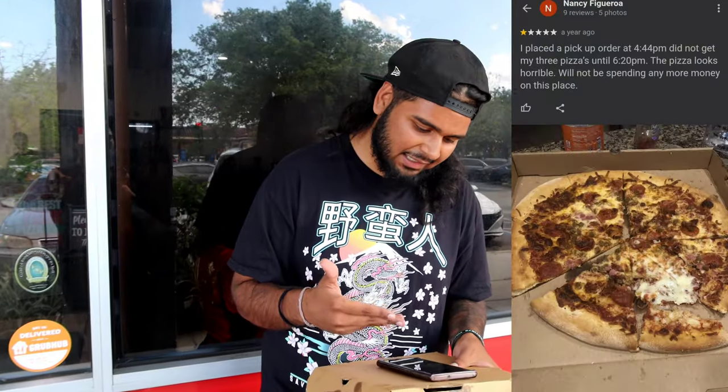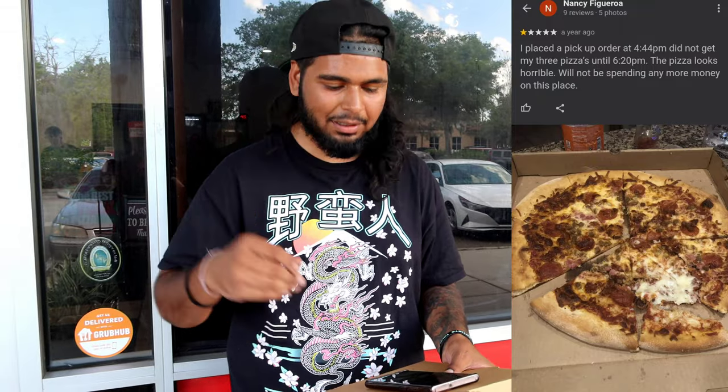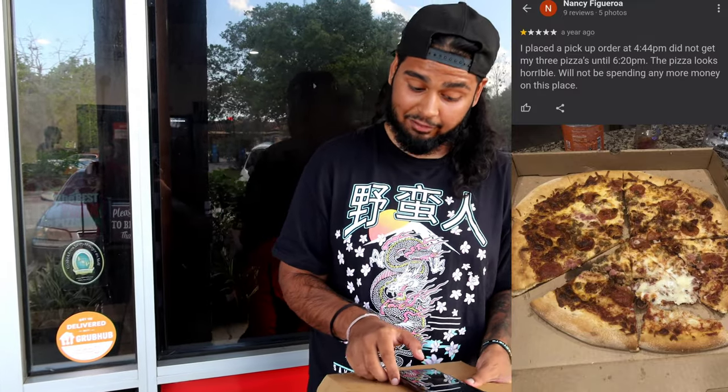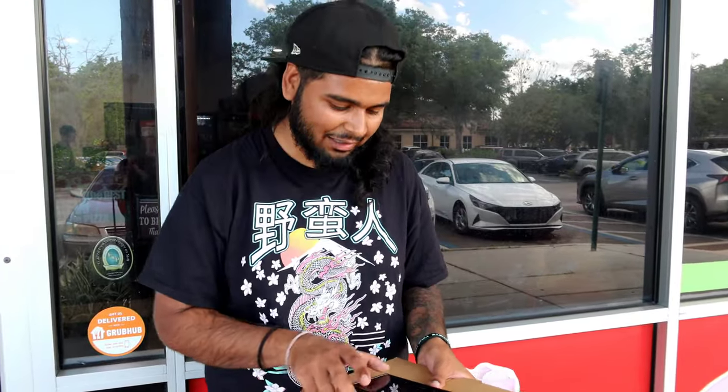First we have Nancy. Nancy says: 'I placed a pickup order at 4:44, did not get my three pizzas until 6:20 PM. The pizza looks horrible, will not be spending any more money on this place.' From that picture it definitely did not look right. It's new administration and management apparently, so it looks like they've improved their skills.